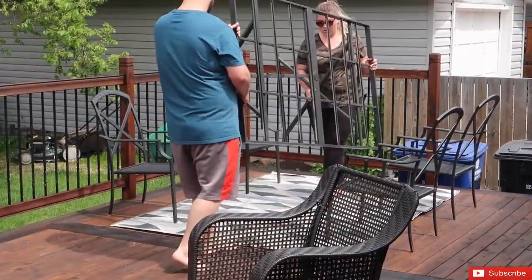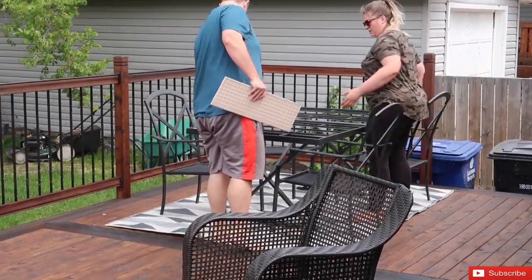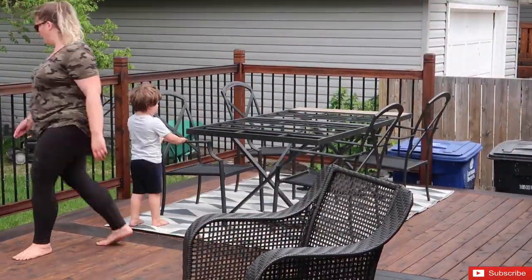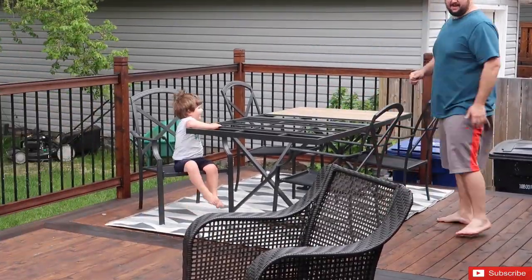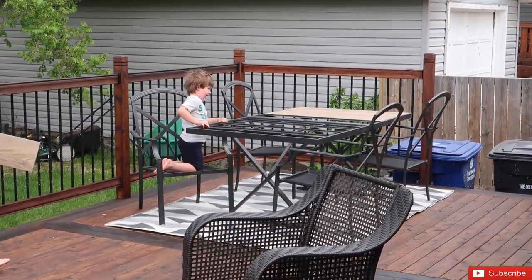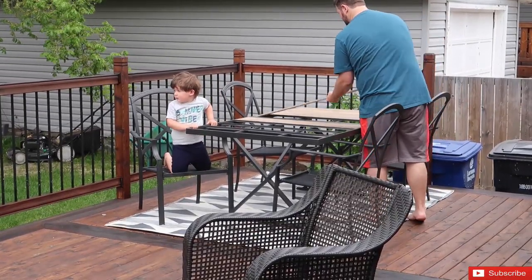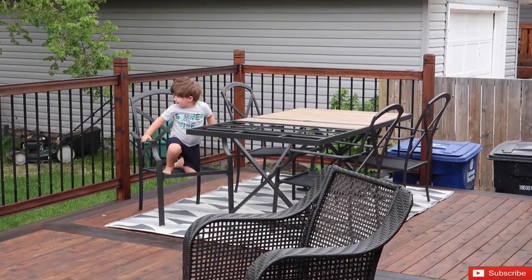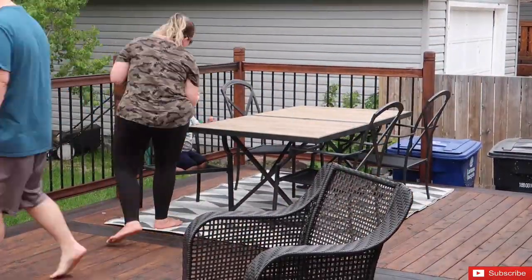One tip or trick I can give for decorating: don't be afraid to change things around. Just try something out in a spot, see if it looks good — if it doesn't, you can move it. So many people think once they've placed something it has to stay there forever, but it does not have to be that way. I continually change things around all the time. Even if you have the same items, just moving them around can help a lot.